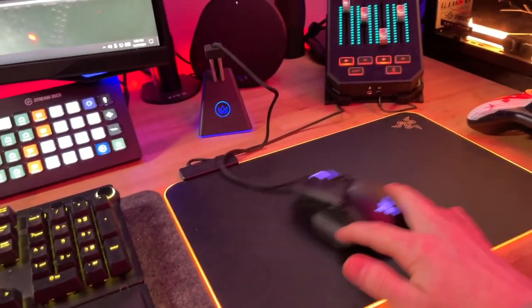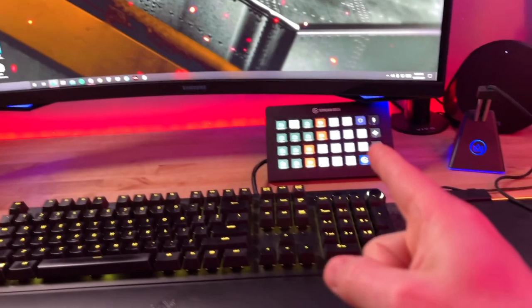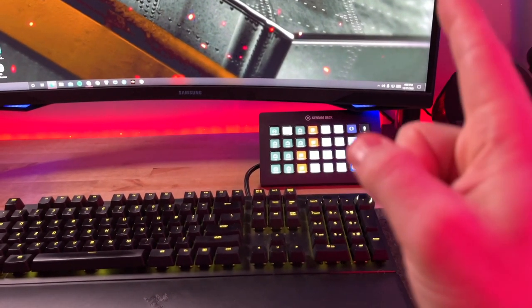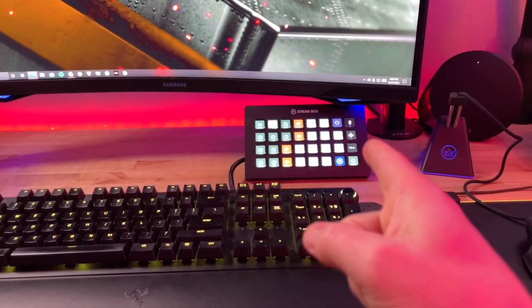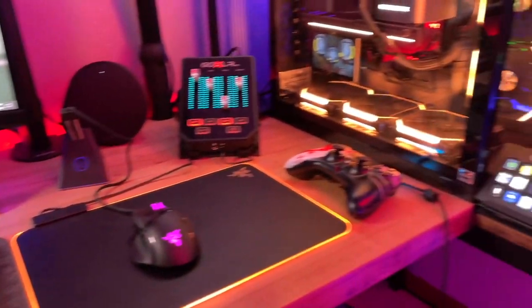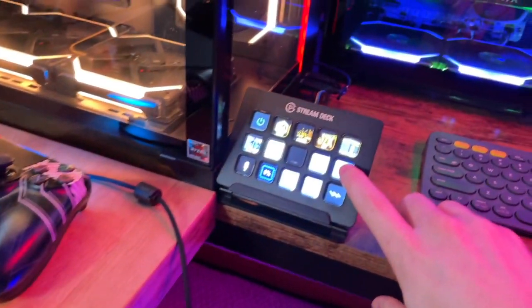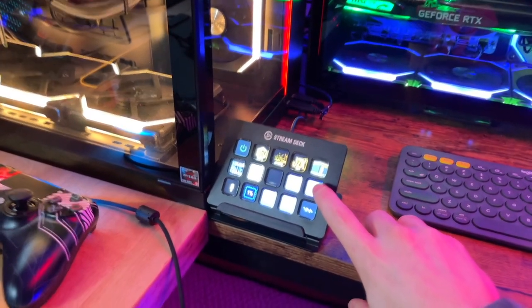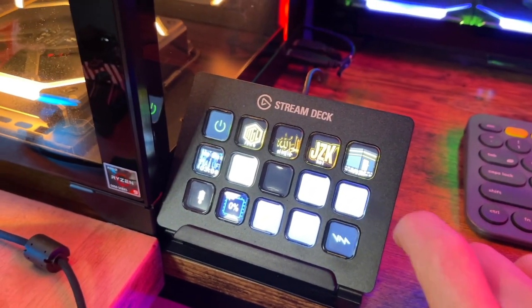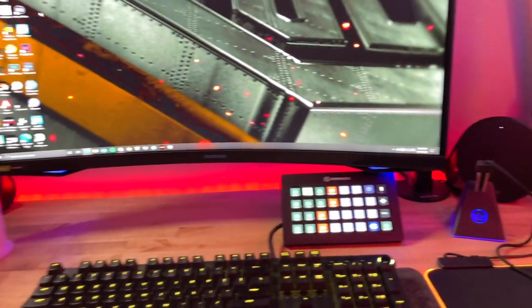I also use the Stream Deck XL, which is attached to the stream PC, and a standard Stream Deck attached to my gaming PC. As you can see, I can mute and unmute myself in Discord and do other things.